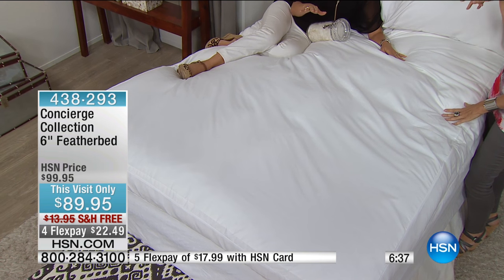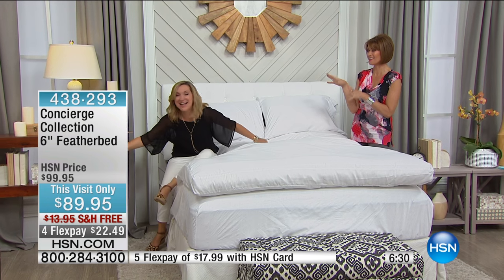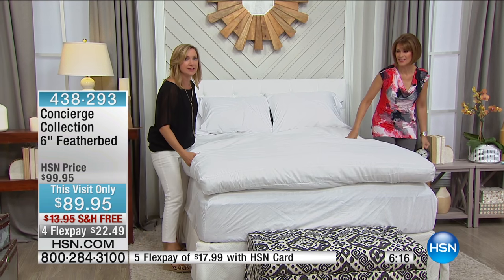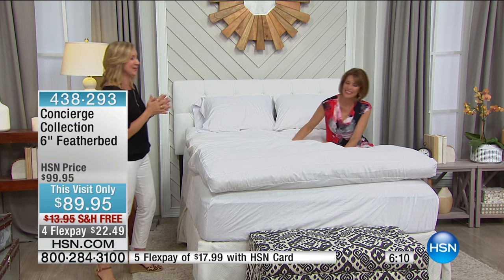Oh my gosh, this is like a big marshmallow on the bed — it's dangerous. When you order this and get it home, it's going to be compact and compressed. I say this on any feathered-down product we sell — you have to give it at least 24 hours. Take it out of the box, put it on your bed, shake it out, and then give it 24 hours, and then it's all yours.